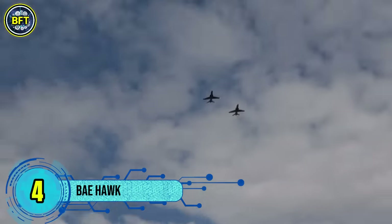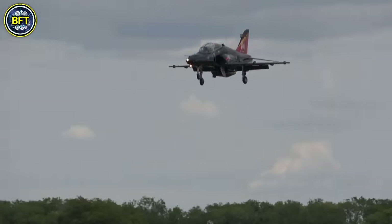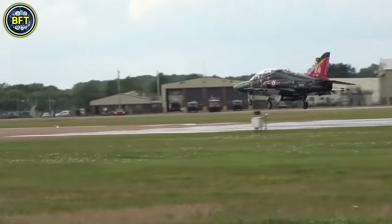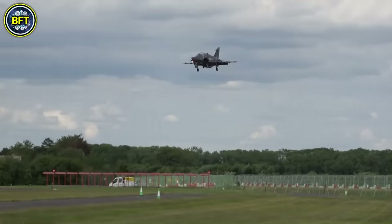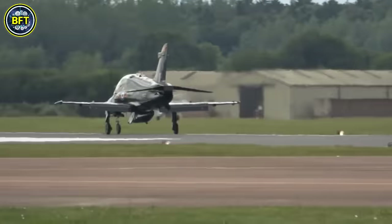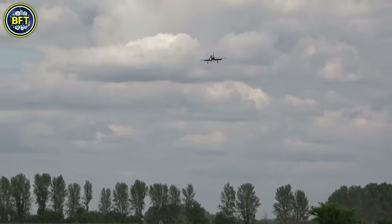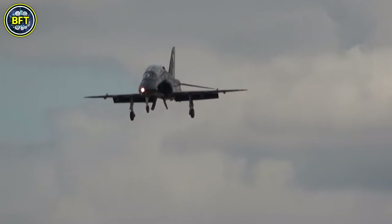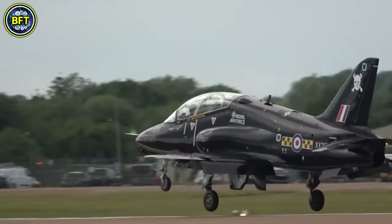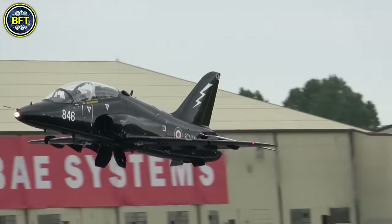Number 4: BAE Systems Hawk. The BAE Systems Hawk is a versatile single-engine jet aircraft developed in the United Kingdom. Originally introduced by Hawker Siddeley and later produced by British Aerospace and BAE Systems, it has served as an advanced jet trainer and a low-cost combat aircraft. Known for its agility, reliability, and cost-effectiveness, the Hawk has been used by several air forces worldwide, including the Royal Air Force, where it is famously flown by the Red Arrows aerobatic display team. The aircraft features a tandem cockpit with excellent visibility, a design meant for training pilots in advanced maneuvers. Powered by a Rolls-Royce Turbomeca Adour engine, the Hawk has been praised for its efficient fuel consumption and operational flexibility.